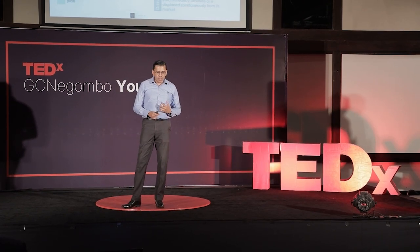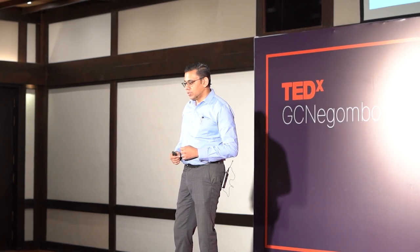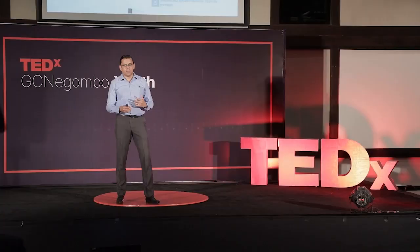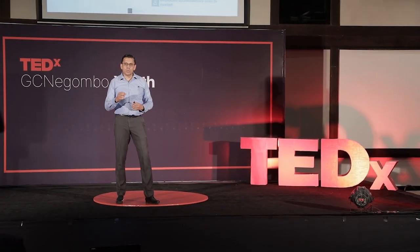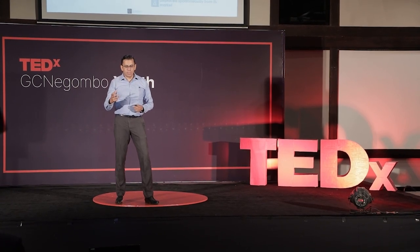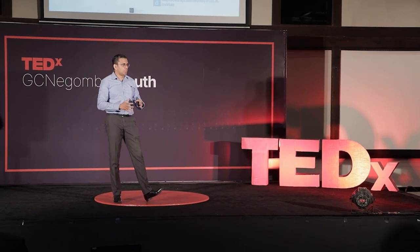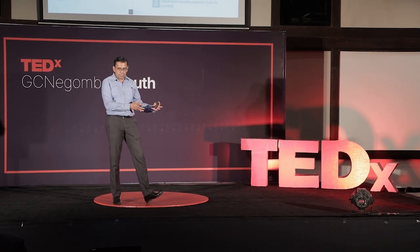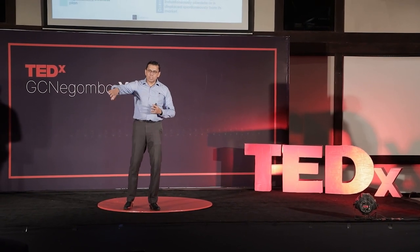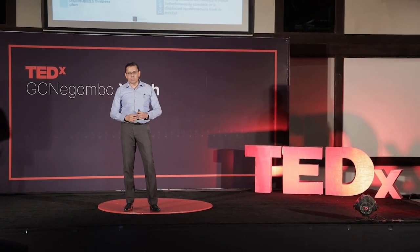Number one is vertical innovation — it's more incremental, where you're building on something that is already there and taking innovative steps to improve it. The second type is horizontal innovation, where you take a product or system that is already there and augment it to be used in another set of circumstances.